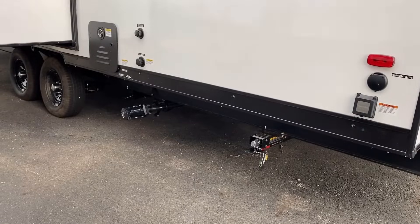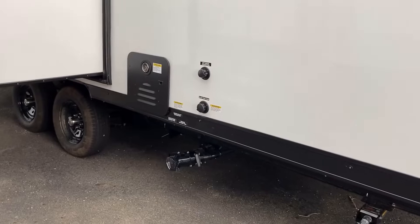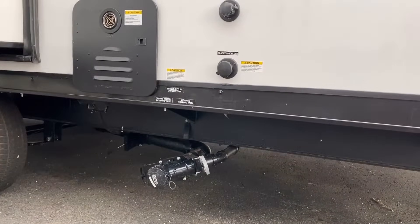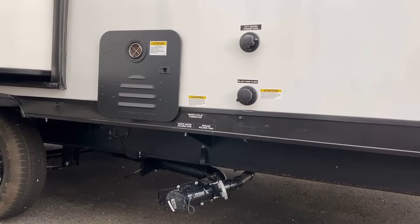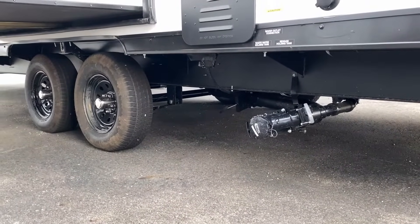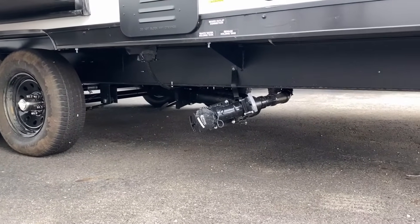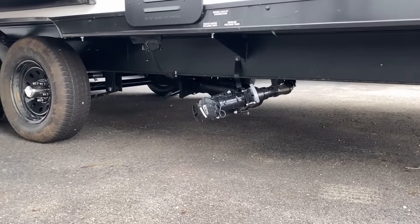The quick-drop stabilizers have an additional stabilizer bar, and combined with the Stable Steps, they take so much of the jerkiness out of the RV as people move around. On the curbside you have the tankless on-demand water heater, the black tank flush, and sewer hookups below. It's obvious this is not designed for off-road use — it's made for conventional roads, not Baja-style action.